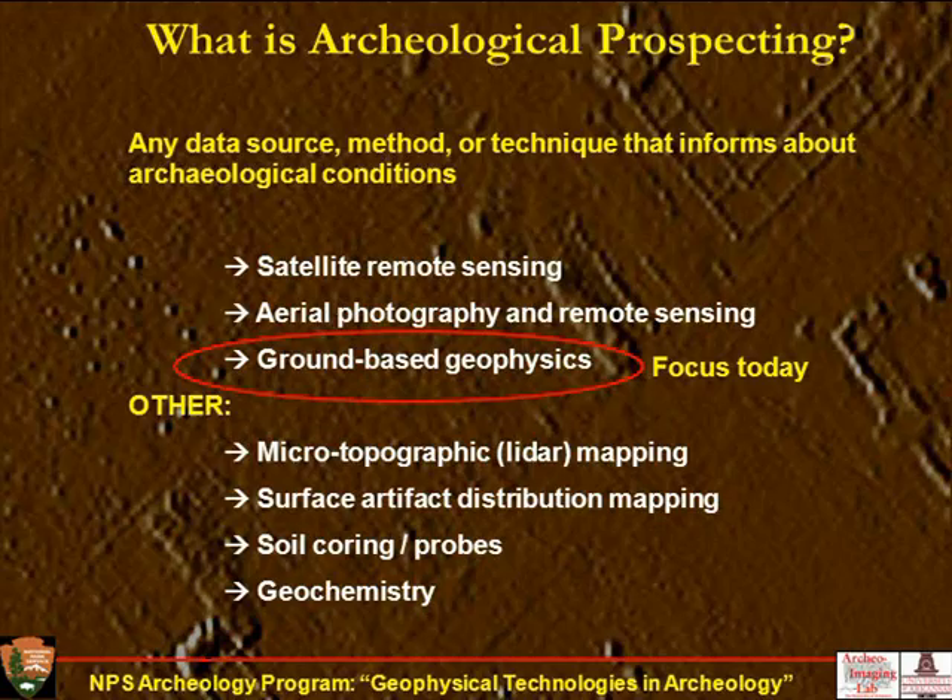What is archaeological prospecting? Basically, it's any technique that will let us gain some information about the subsurface, informing about archaeological conditions. That would include satellite remote sensing, aerial photography, and ground-based geophysics, which is the focus today. But there are also other methods such as LIDAR mapping, which gives microtopography; subsurface artifact distribution mapping, highly successful in plowed fields and desert landscapes; soil coring and probing; and geochemistry. I'm going to focus on ground-based geophysics, which is probably the most productive of all these methods.